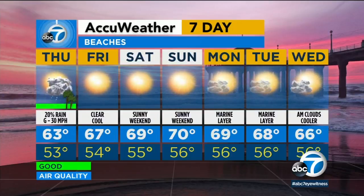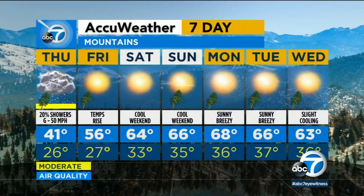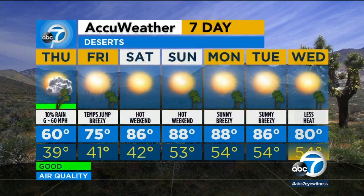Today we're down to 63, warming up to almost 70 degrees by Sunday. Mountain areas, we won't rule out the chance of a snow flurry, with overnight lows into the 30s and a high of 41. Heading out towards the high desert areas, it will be gusty — 60 degrees today, then 88 on Sunday and 88 on Monday.